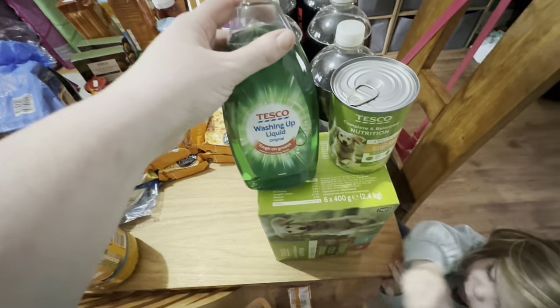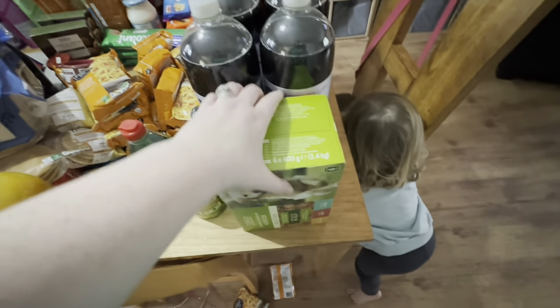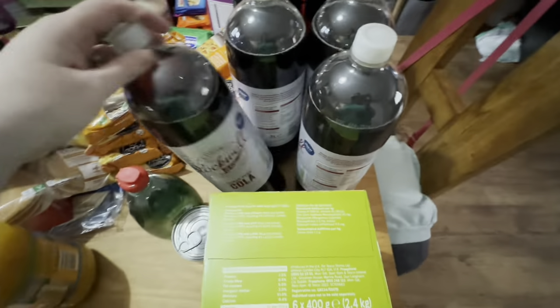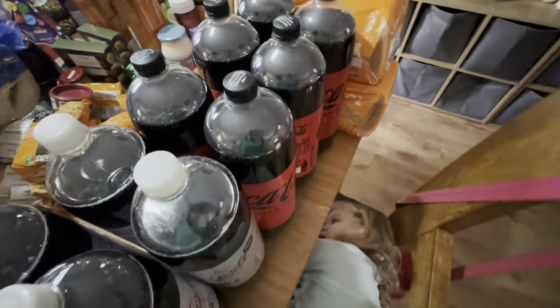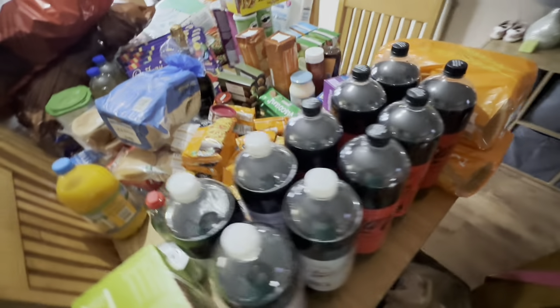I got some washing up liquid, a tin of dog food as a spare to make up the seven we need for the week, and four bottles of sugar-free cola for the kids, plus Joe's usual six bottles of Coca-Cola Zero for the week.